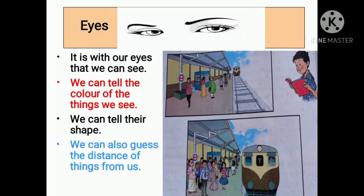Eyes — it is with our eyes that we can see. We can tell the color of the things we see, their shape, and we can also guess the distance of things from us.